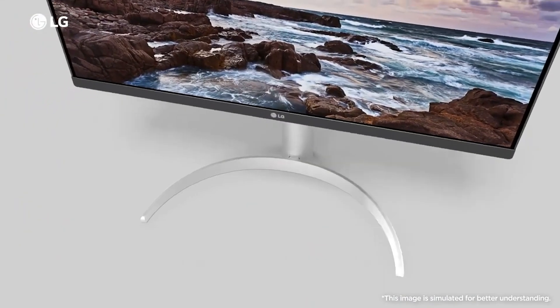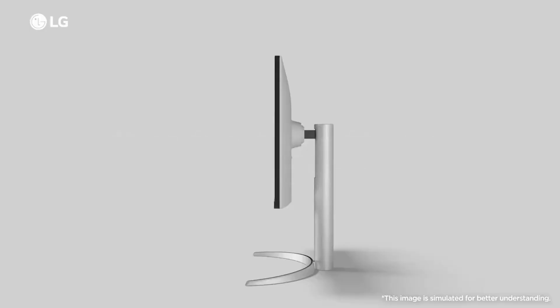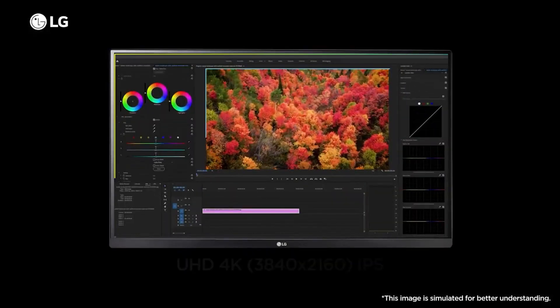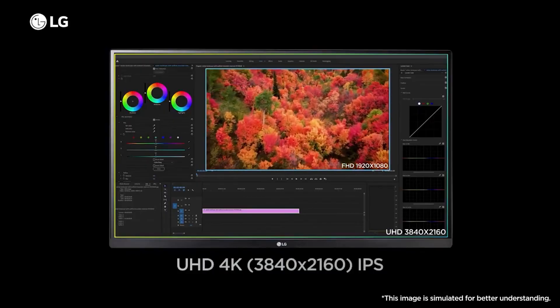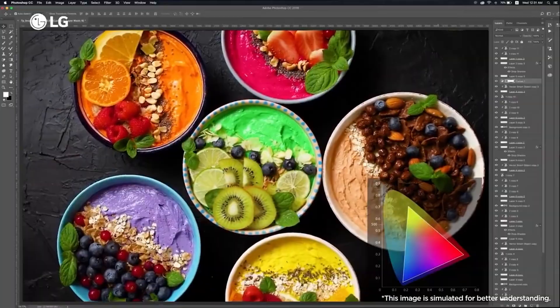The ambient light sensor protects your eyes by automatically adjusting brightness. The compact ergo stand design takes minimal desk space, achieving a clutter-free environment. This monitor is redefining what multitasking means.